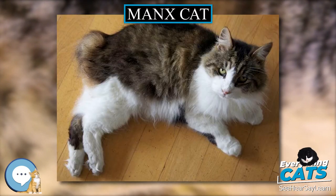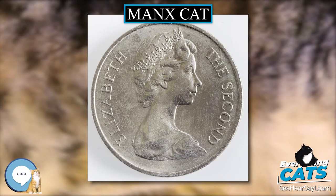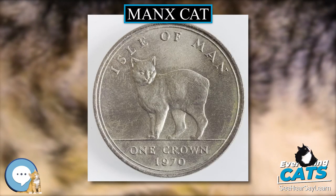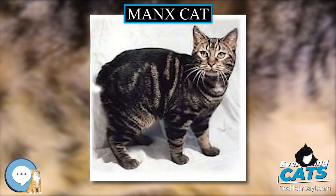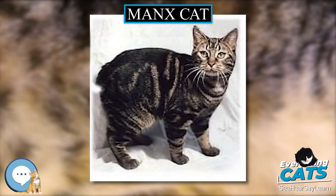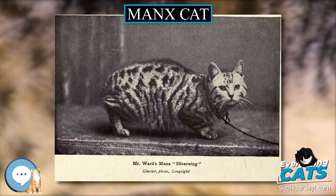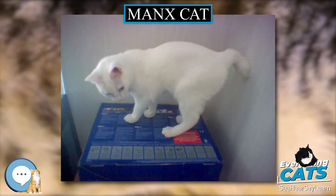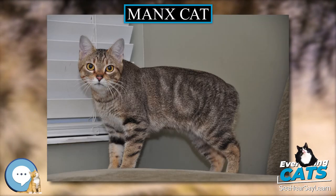The Manx gene may be related to the similarly dominant tail suppression gene of the American Bobtail breed, but Manx, Japanese Bobtails and other short-tailed cats are not used in its breeding program, and the mutation seems to have appeared spontaneously. Recognition as a breed: Manx cats have been exhibited in cat shows as a named, distinct breed with the modern spelling Manx since the late 1800s.